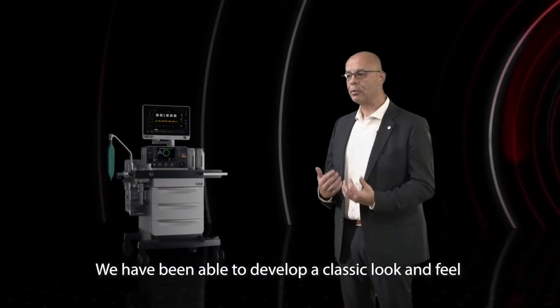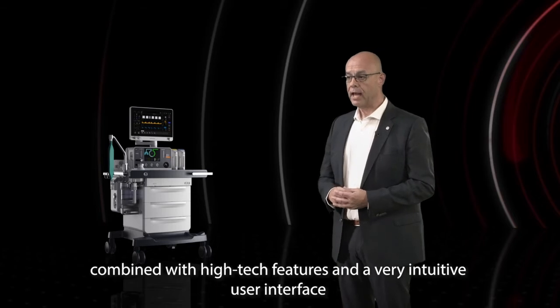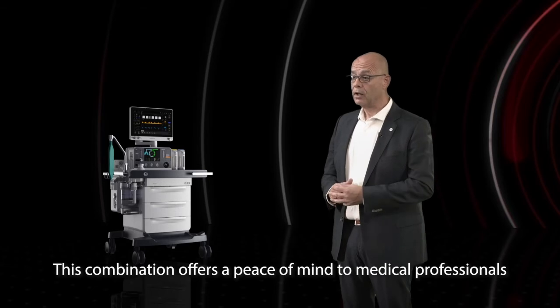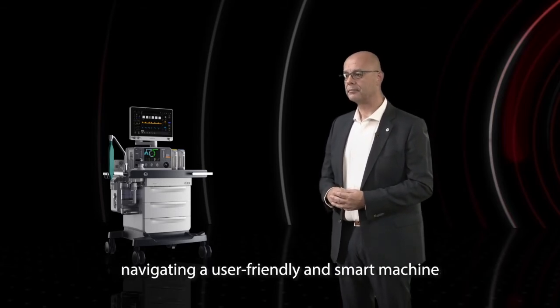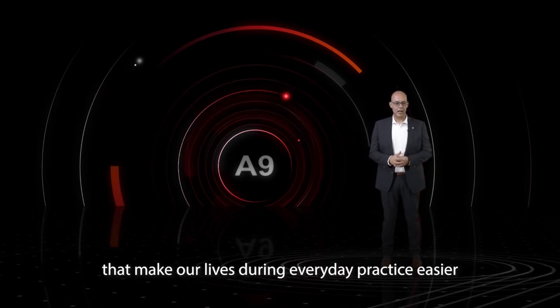We have been able to develop a classic look and feel combined with high-tech features and a very intuitive user interface. This combination offers a peace of mind to medical professionals navigating a user-friendly and smart machine. Let us take a closer look at the additional features that make our lives during everyday practice easier.